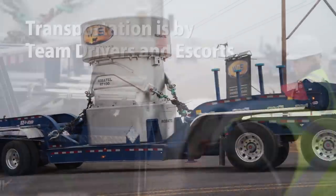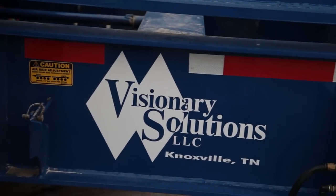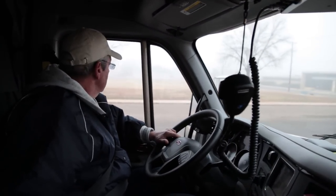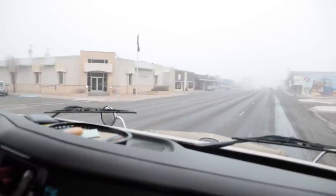Transportation of the cask is by team drivers and escorts, which provide for better safety and less chance of an accident. Visionary Solutions is the transportation company that will haul the casks. They have been in business for over a decade specializing in radioactive waste shipments. Visionary Solutions offers 24/7 tracking and communication staff to monitor shipments and ensure that all shipments are delivered safely and compliantly.